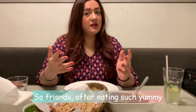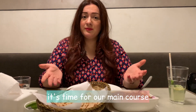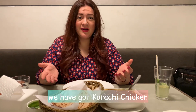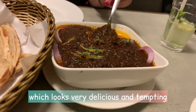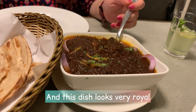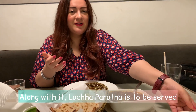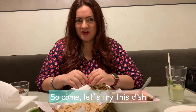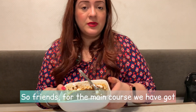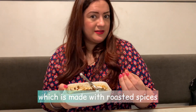Guys, it's a yummy and tasty starter. After eating, the main course is Karachi Chicken, which is very delicious and tempting — a very royal dish. The main course also includes Lachra Paratha and our favorite chicken. The main course is Karachi Chicken Masala, which is made with chicken.